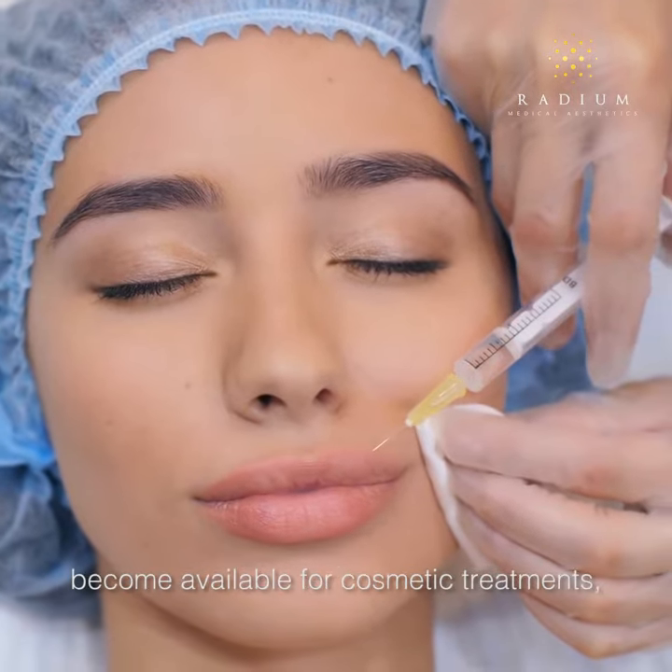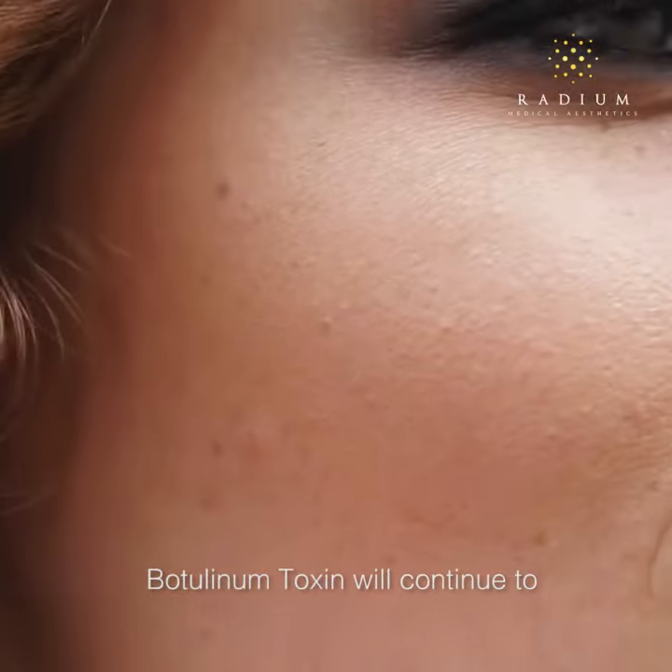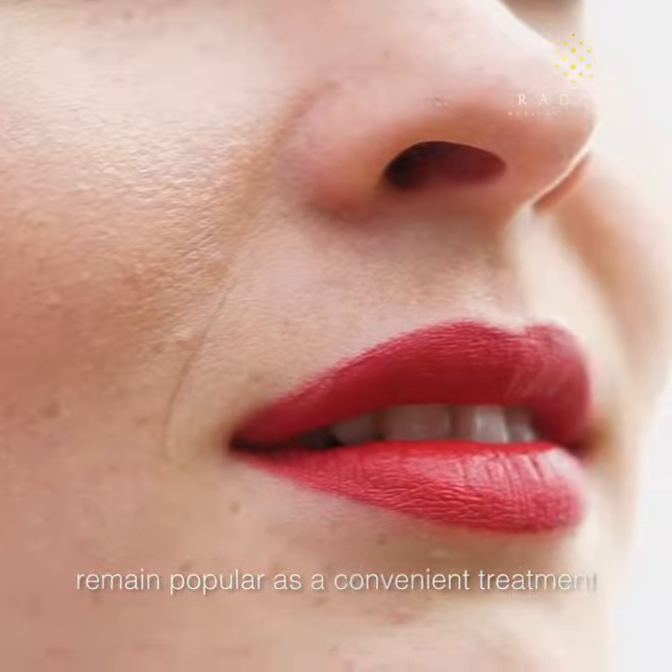Even when new technologies become available for cosmetic treatments, botulinum toxin will continue to remain popular as a convenient treatment for wrinkles and fine lines.